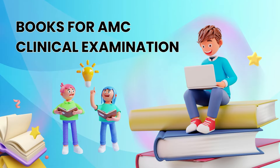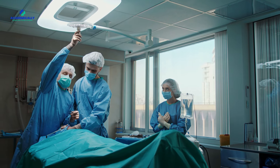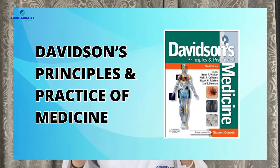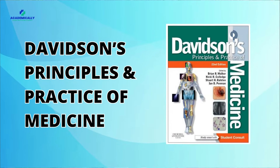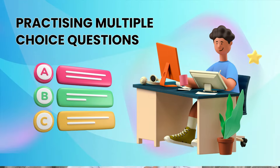Now let's talk about Segment 2: books for the AMC Clinical Examination. In the clinical examination, practical skills take the spotlight. While journals are recommended for staying updated on prevalent conditions, a few textbooks stand out. Davidson's Principles and Practice of Medicine and the AMC Handbook of Clinical Assessment are your trusty sidekicks, guiding you easily through clinical scenarios.